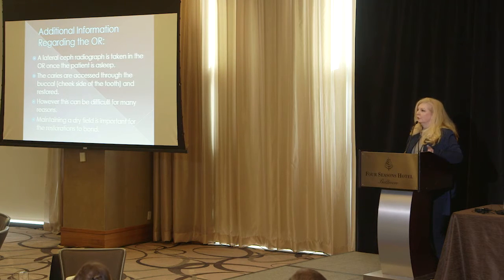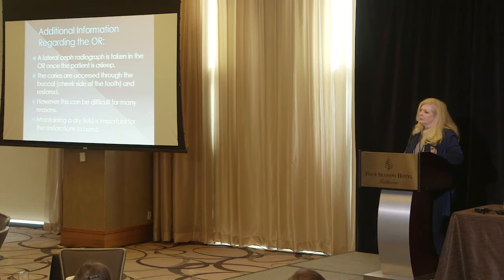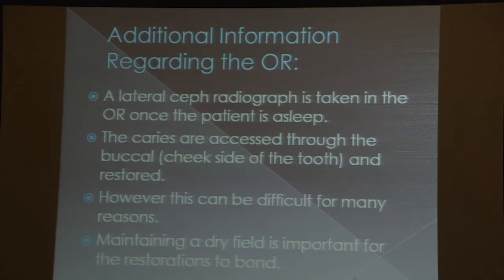Dr. Grunwald will talk about putting the patient to sleep — it's a procedure called awake fiber optic intubation. Once they're asleep, we get a lateral CEPH, which is an x-ray outside the head that the radiology department brings in with a large machine, so we can see what's going on and pick up any gross abnormalities. Cavities on the cheek side are accessed through the cheek. However, when cavities are on the roof-of-mouth side or tongue side and the patient is fused shut, we have to access them through the cheek side as well — one of many things we have to consider.